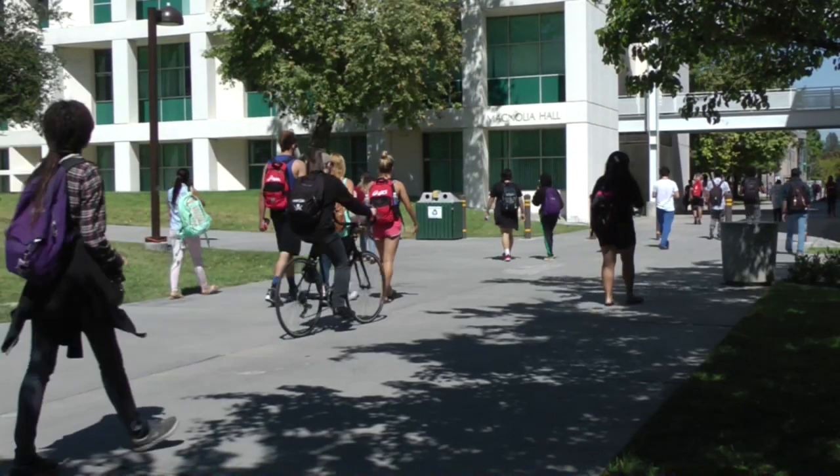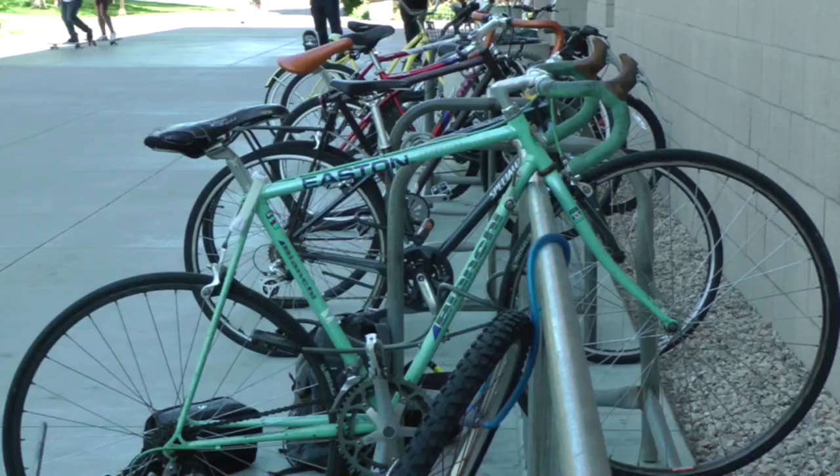CSUN student TJ Robinson was warned of the risk when he moved into the area. He said he heard it's pretty common, especially in the dorms. He lives at Meridian Point, across the street from campus. The leasing consultant told him to make sure he secured his bike because a lot of them come up missing. Since then, TJ has been wary of leaving his bike unattended for more than an hour at a time.